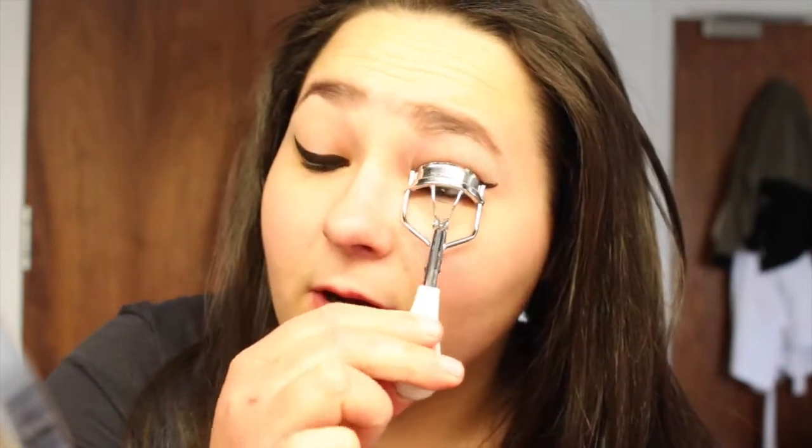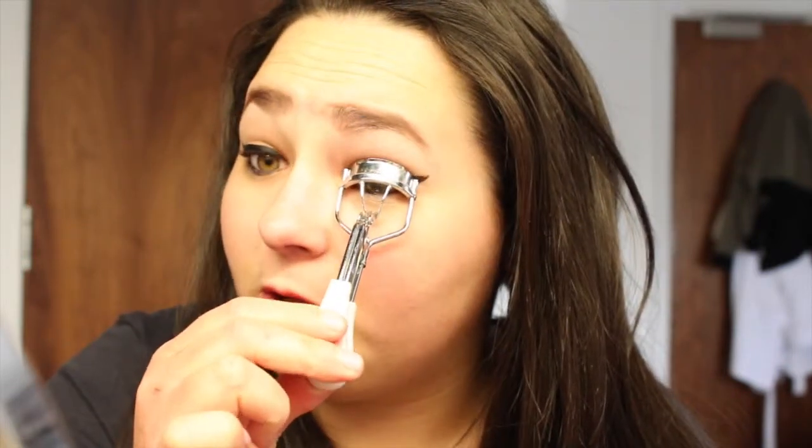I never used to curl my lashes either. It's quite funny because when I look at my makeup in 2013, which was four years ago — I thought I'd be done by this time but I'm back at uni for another three years. Yeah, so I never used to curl my lashes but now I do.